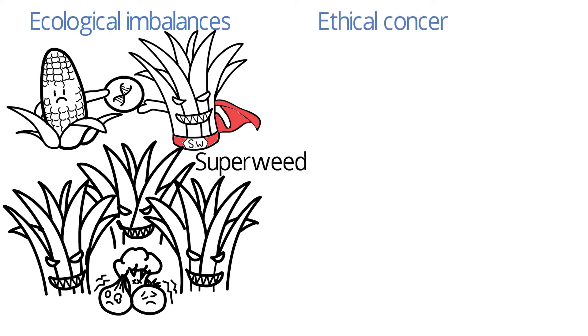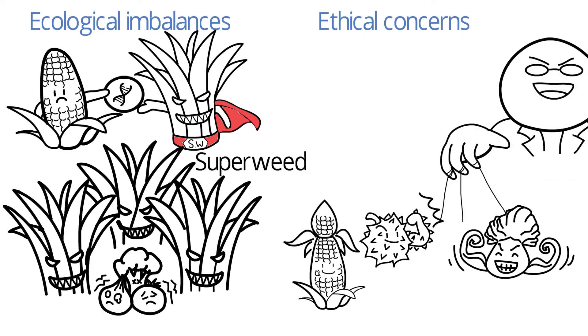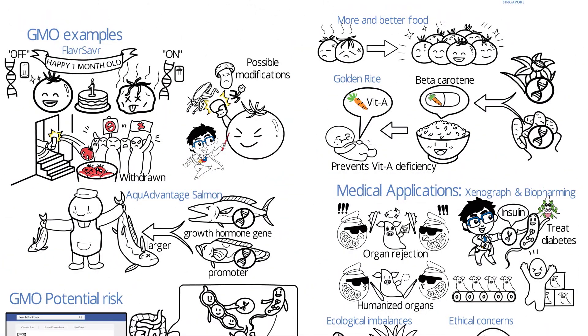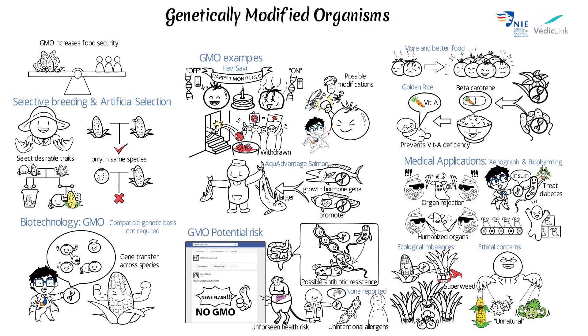Lastly, there are ethical concerns. By genetically modifying organisms, scientists are seen to be playing God, as these organisms are unnatural. The rich variety of uses for GMOs provides valuable benefits to us, but many also worry about potential risks. Although supporters argue that some of these risks can be resolved with stringent checks and testing, there are no solutions to the ethical problems, and not every risk can be foreseen and checked.